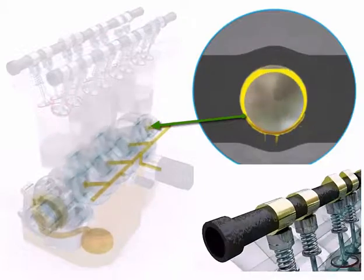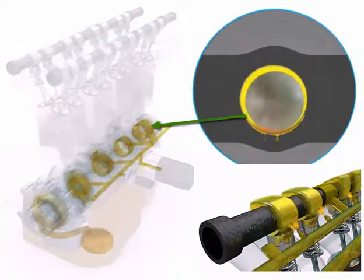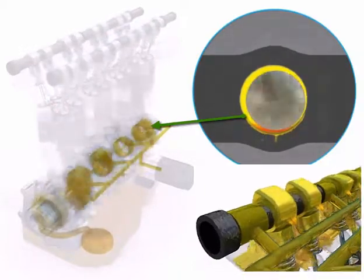When a cold engine is started, there's a short period where there is no oil barrier between moving parts, resulting in tiny amounts of wear.